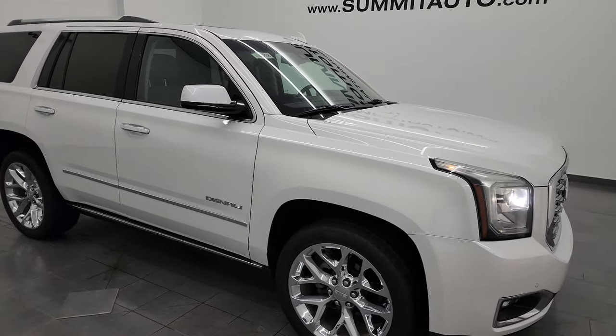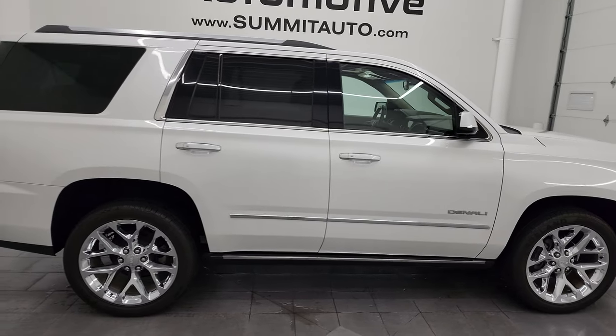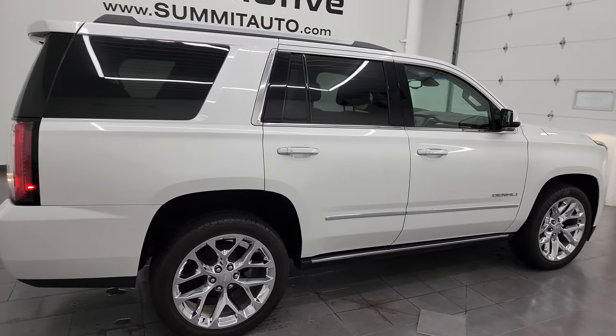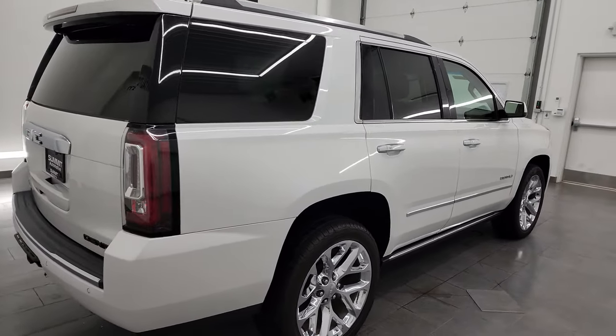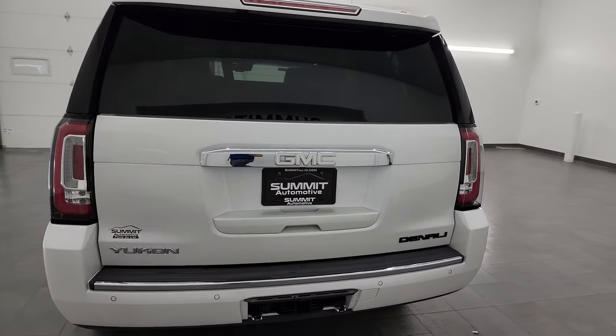Hey, this is Brett, and this 2018 GMC Yukon Denali is stock number 14005Z. I am here at Summit Automotive in Fond du Lac, Wisconsin, your new and used SUV headquarters.